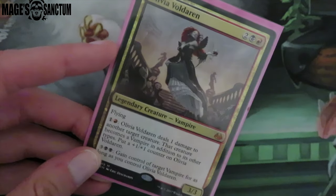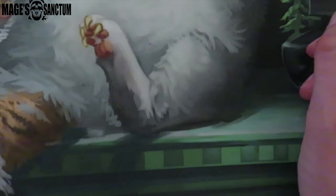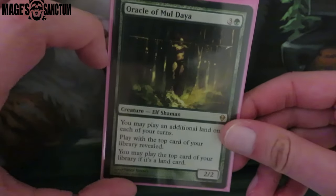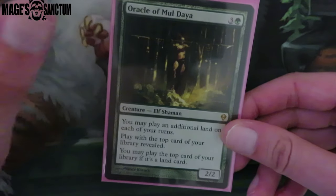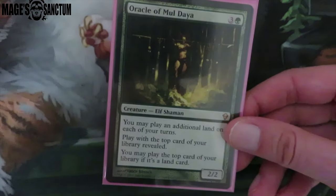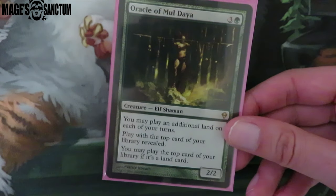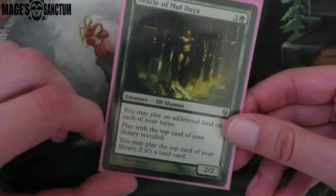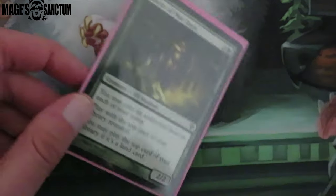Then I got Olivia Voldaren — I've wanted this card for a while but never really needed it. Then I was trading and I was like, oh man, Olivia, she's not expensive, I think she's like $2. I'm really pumped to have that. And then I was going through my cards and I can't for the life of me remember where I got this card from — I have like zero recollection. I don't know where I got this. I have two and this card's not cheap — this is like $40. It's definitely one of the most expensive cards I own.